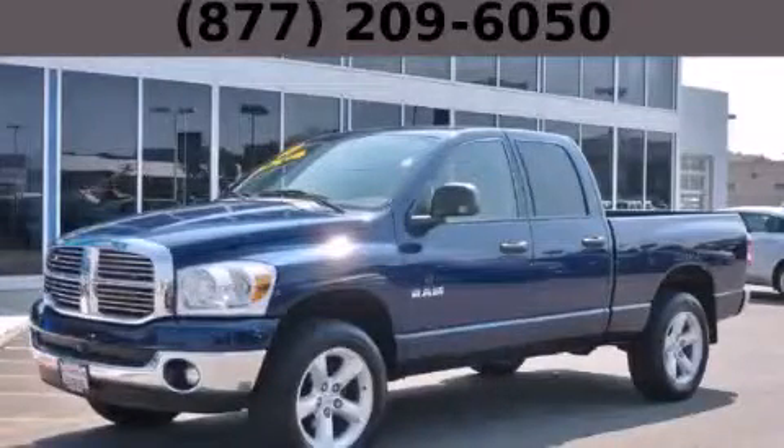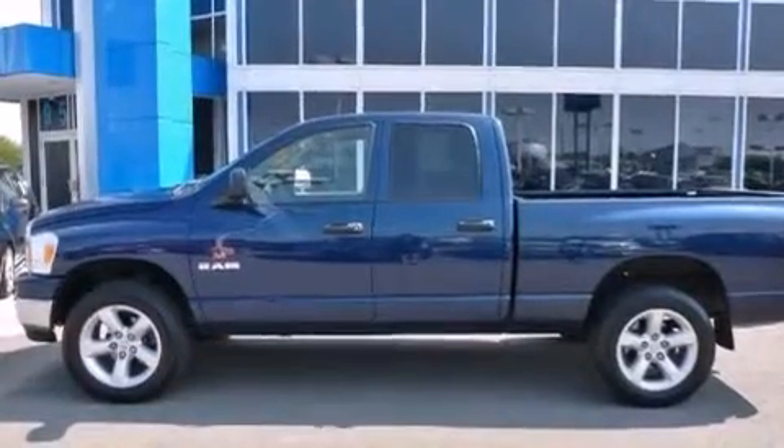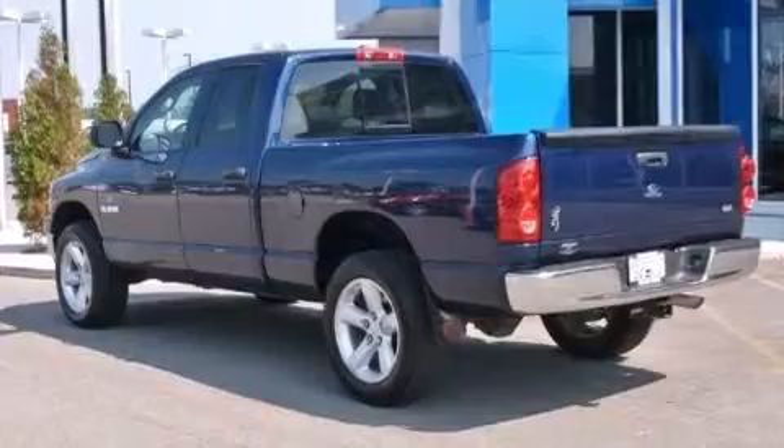This is a 2008 Dodge Ram 1500, made for the job site, the trail, and the town. It has a 4.7-liter 8-cylinder engine, an automatic transmission, and four-wheel drive.